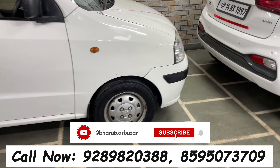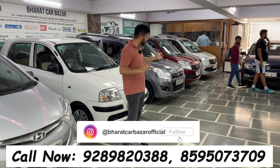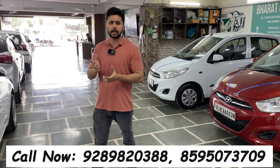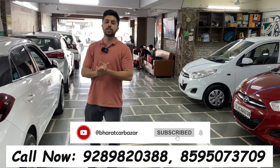The top-end model has push button start as optional. Next, let's move to another 2018 model. This car is a petrol car — Asta 1.2 variant. It is a 77,000 km driven car in good condition. The tires need a little replacement.